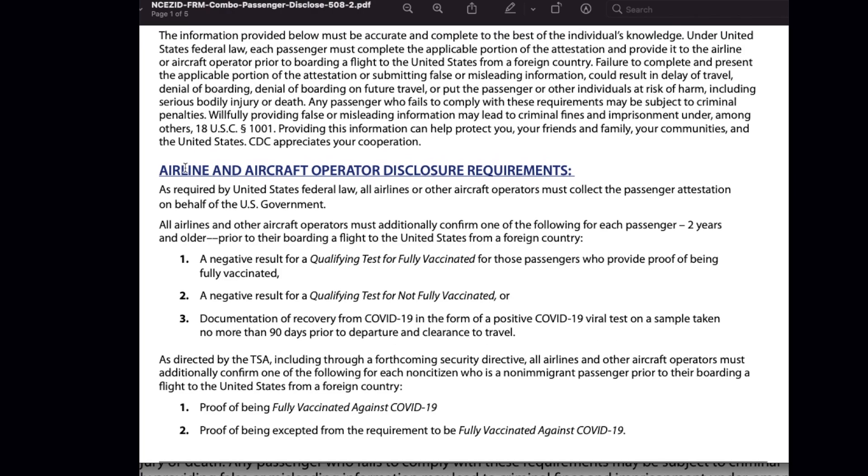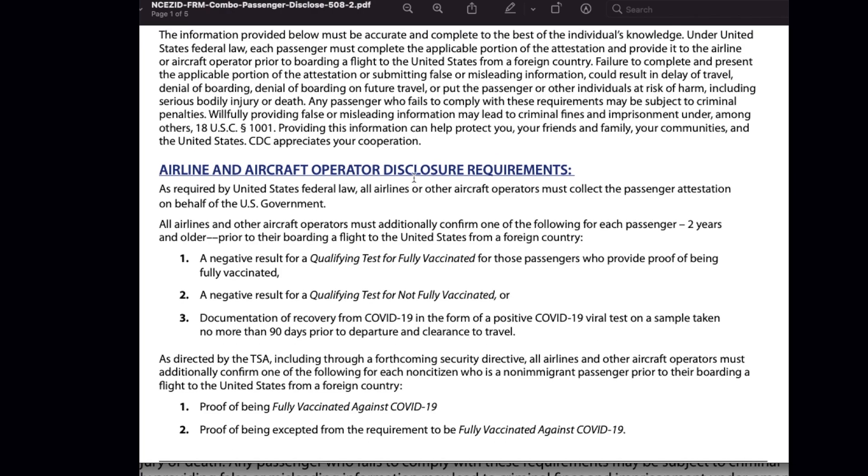They have given the airline and aircraft operator disclosure requirement. This attestation document is required by United States federal law. All passengers or aircraft operators must collect the passenger attestation on behalf of the U.S. government, meaning all airlines will collect this attestation on behalf of the U.S. government. They have also highlighted the negative RT-PCR test that you are going to provide before boarding, and if you have tested positive, you should be able to provide proof of recovery from COVID-19.